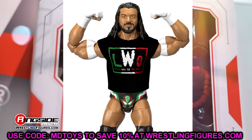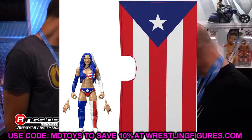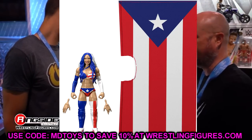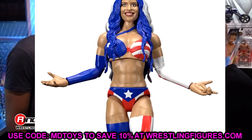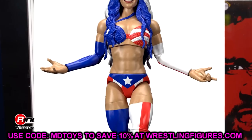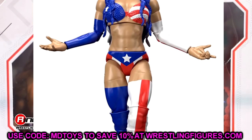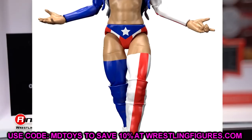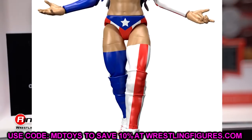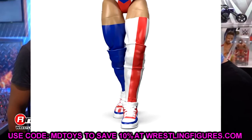Zelina Vega is very toyetic in her Puerto Rico-inspired gear, which was a big moment — everybody lost their minds. She has her custom high-top Air Forces on, which is really dope. Hopefully they'll do that for John Cena too from his Mania match with Theory. The head sculpt looks great, she comes with her big entrance flag which looks amazing, and this figure looks super poseable. It's also a brand new shoe mold.